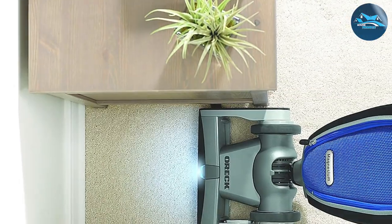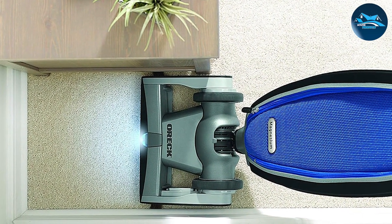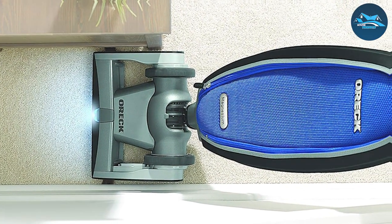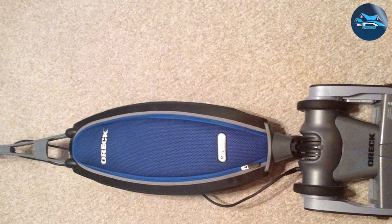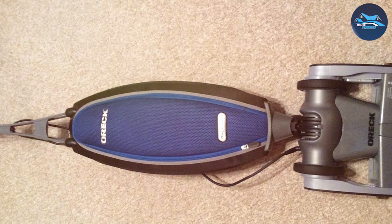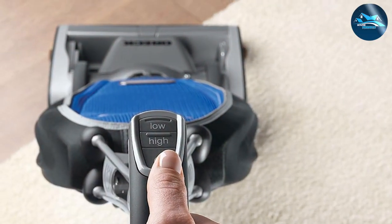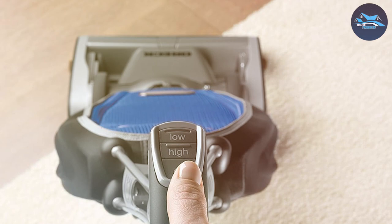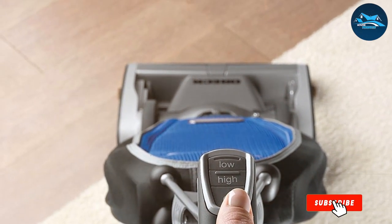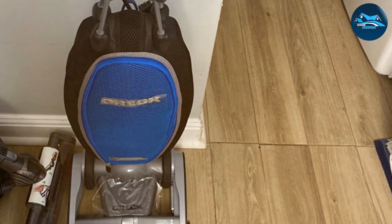One standout feature of the LDOE1500RS is its impressive multi-floor cleaning capability — whether you have hardwood floors, carpets, or tiles, this vacuum transitions seamlessly, providing consistent and effective cleaning on any surface. The included attachments, such as the flexible crevice tool and upholstery brush, add versatility to its already impressive performance. In summary, the Oreck LDOE1500RS is a testament to simplicity meeting power, and a top contender for those seeking performance and ease of use.